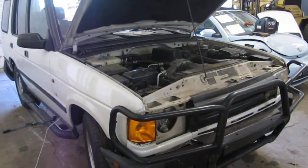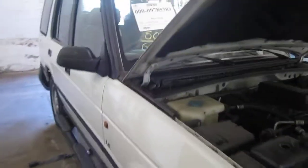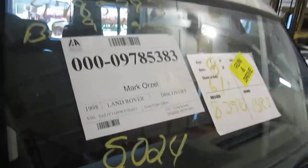Good morning and welcome to Tom's Foreign Auto Parts video portion of our inventory. Here we have a 1998 Land Rover Discovery. The stock number of this vehicle is 120256.